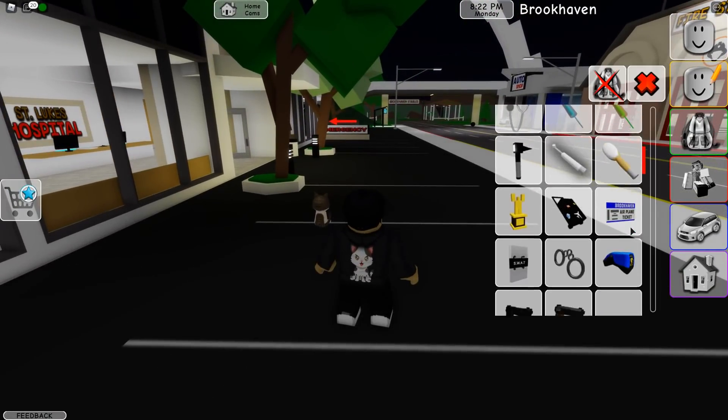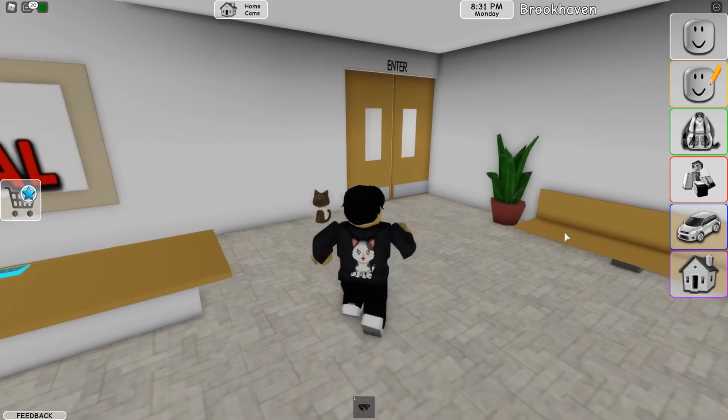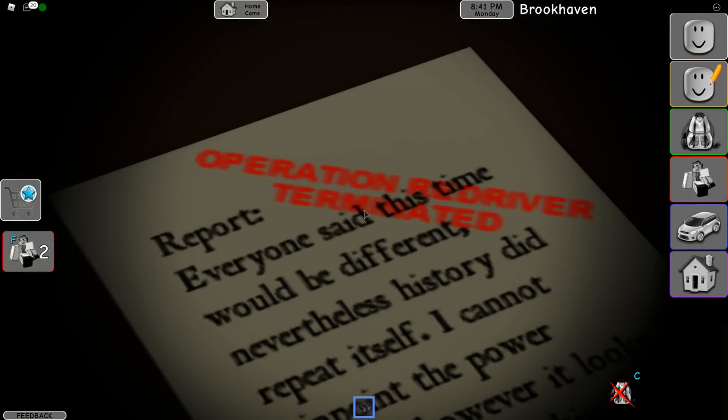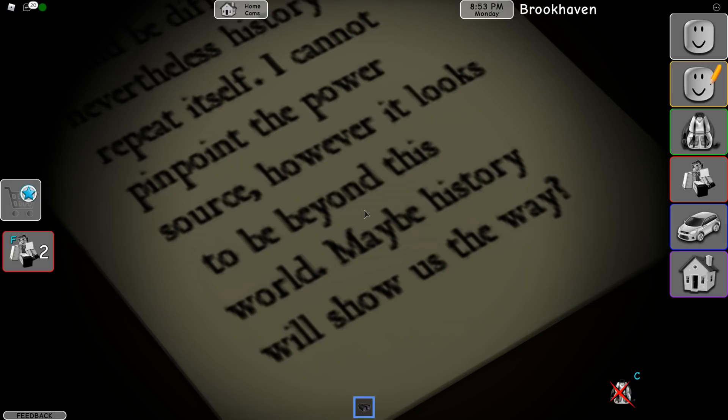Scaling back to the times of the old agency building, there were a lot more roles — the bomb division, the FBI director, which is what we believe Wolfpack is now. They're really taking the story in a different direction. Looking at Operation Redriver, back at that time it could have been in full effect. The inscription reads: 'Everyone said this time would be different, nevertheless history did repeat itself. I cannot pinpoint the power source, however it looks to be beyond this world. Maybe history will show us the way.' That's the cleanest direct answer we can get — history will show us the way. Looking back at old Brookhaven, and I'm sure that's the era when First Contact was filmed.